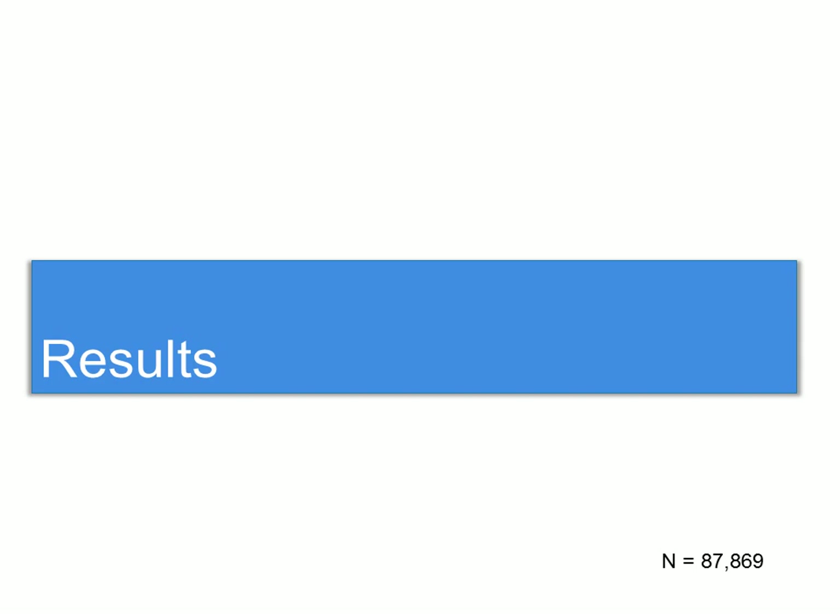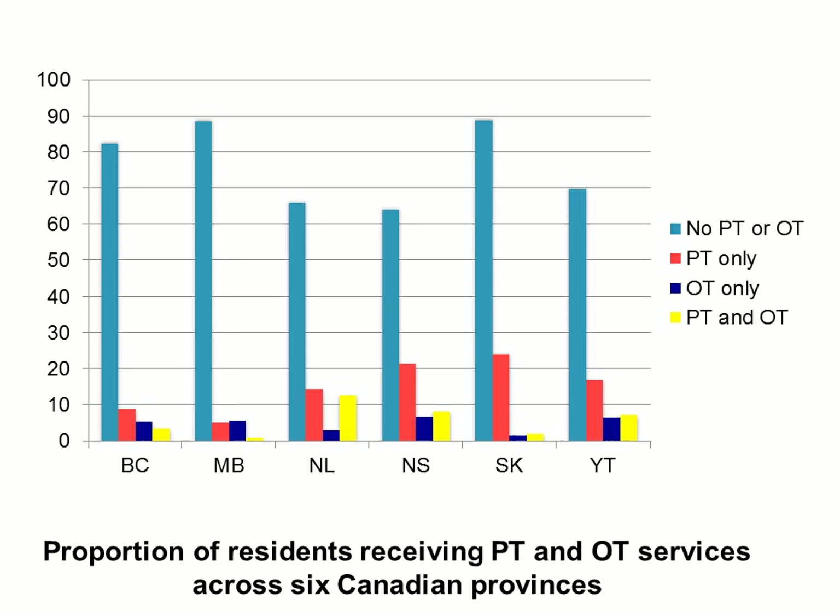My sample size was rather large — 87,869 assessments. We can look at the proportion of residents receiving PT and OT services across those six Canadian provinces. The majority of residents do not receive PT or OT — that's the light blue bars shown here.